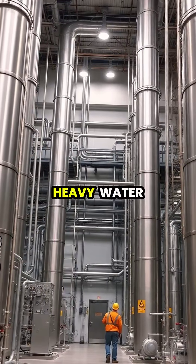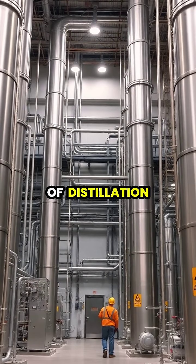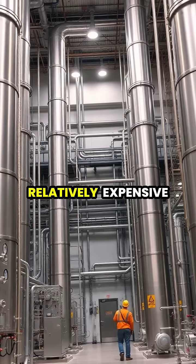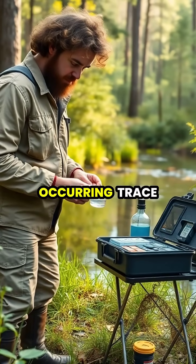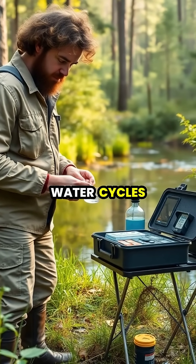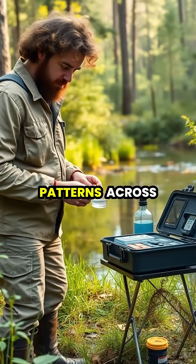Producing pure heavy water is an energy-intensive process requiring multiple stages of distillation or chemical exchange, making it a valuable and relatively expensive substance. Environmental scientists use naturally occurring trace amounts of heavy water as markers to study water cycles, track ocean currents, and research climate patterns across the globe.